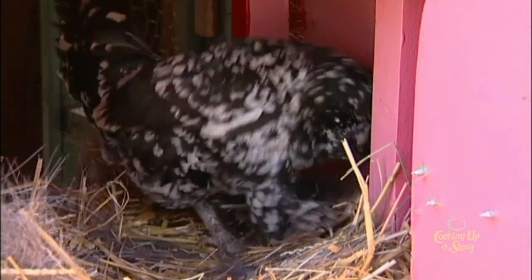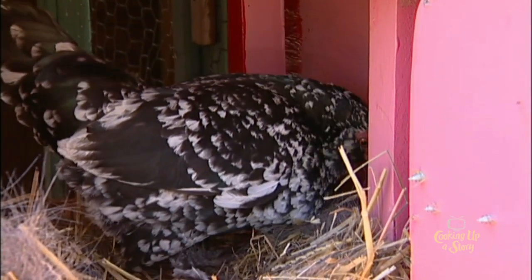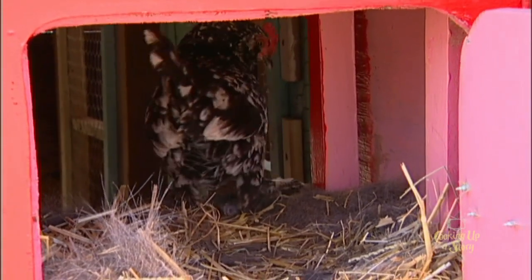That's our little bantam. She's a bearded Duclay, which is a Belgian breed. She is over three years old and lays a very big egg considered how small her little body size is. So I'll give her some privacy and close this back up.